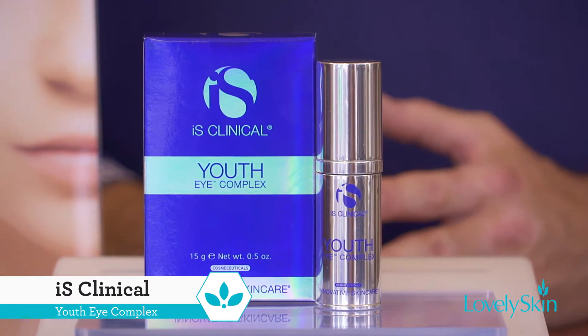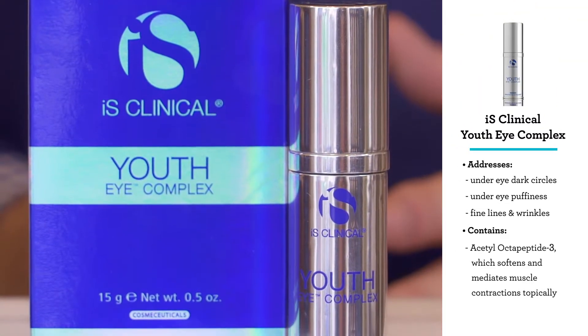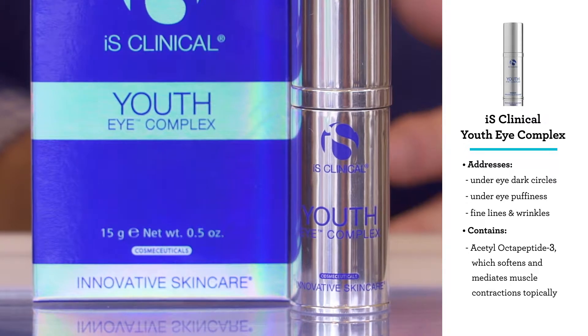Youth Eye Complex addresses under eye dark circles, under eye puffiness, fine lines and wrinkles, and contains one of my favorite ingredients, acetyl octapeptide-3. It softens and mediates muscle contractions topically.